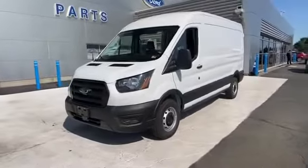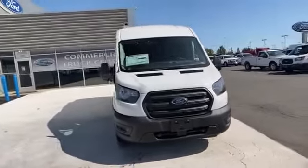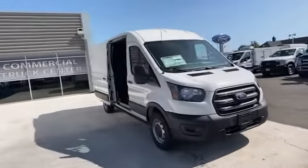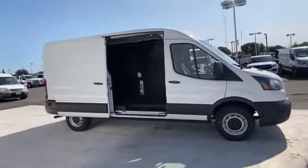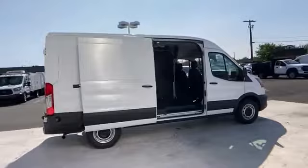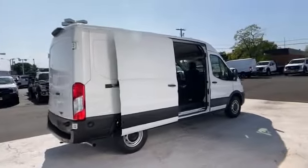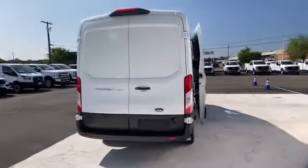2020 Ford Transit cargo van — this van transports any and all cargo to its final destination. It strikes the perfect balance of fun and function, while offering lane departure warning, wi-fi hotspot, backup camera, Bluetooth, brake assist, keyless entry, engine immobilizer, and automatic headlights.